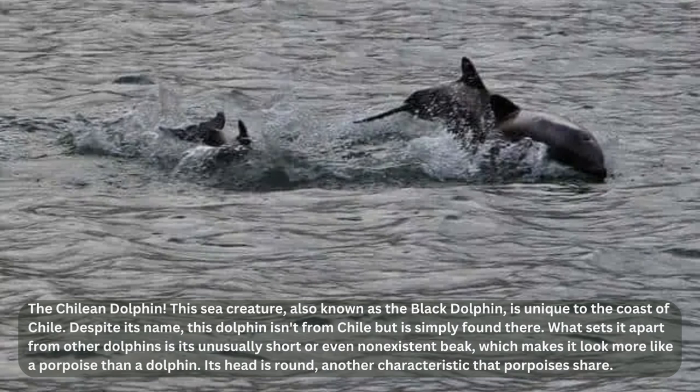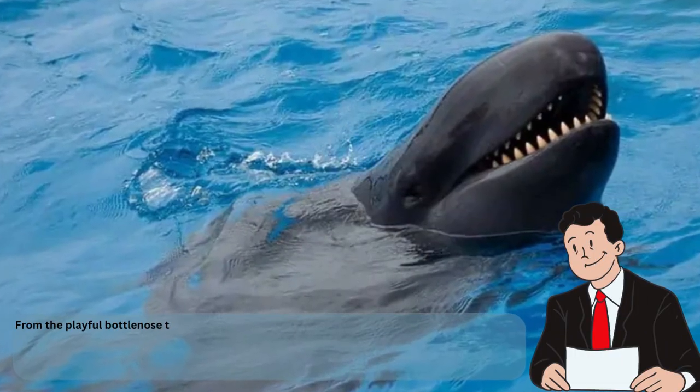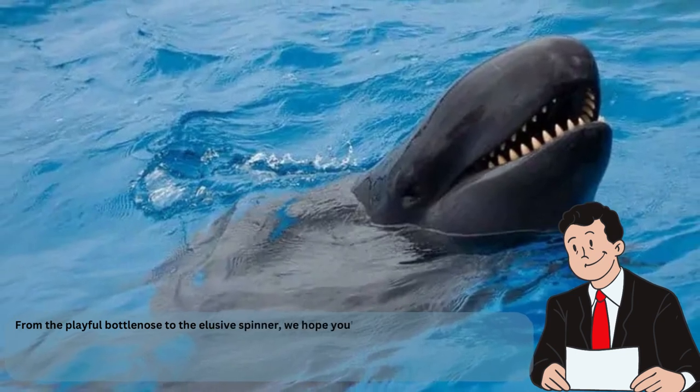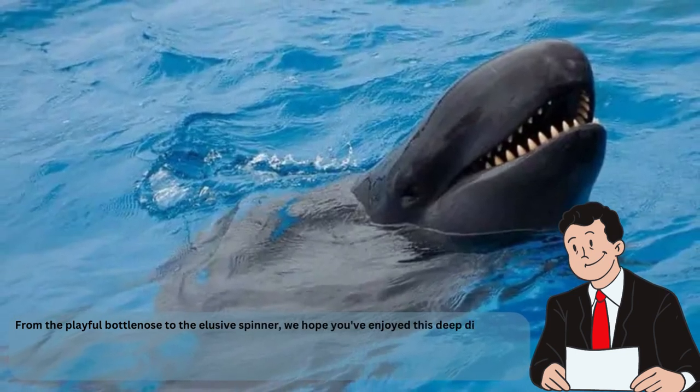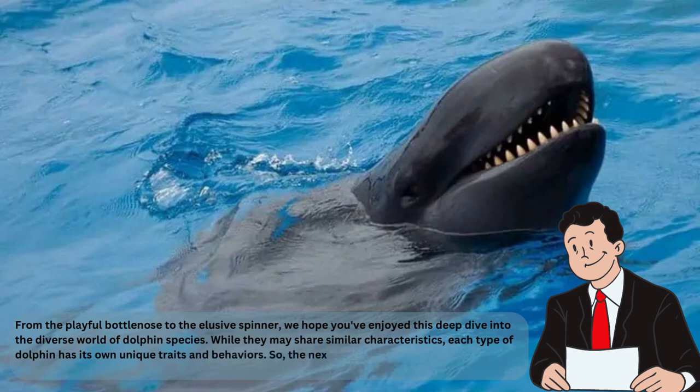So if you ever find yourself on the coast of Chile, keep an eye out for this special creature and help protect its habitat. From the playful bottlenose to the elusive spinner, we hope you've enjoyed this deep dive into the diverse world of dolphin species. While they may share similar characteristics, each type of dolphin has its own unique traits and behaviors. So the next time you're lucky enough to spot a dolphin in the wild, take a closer look and see if you can identify which type it belongs to.